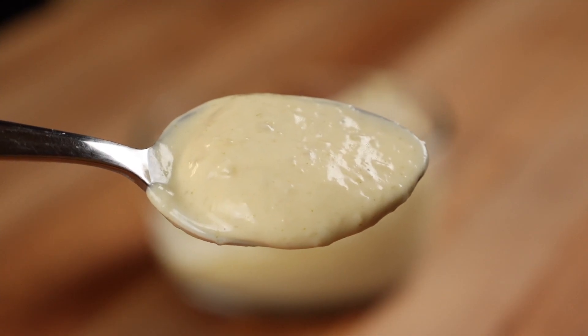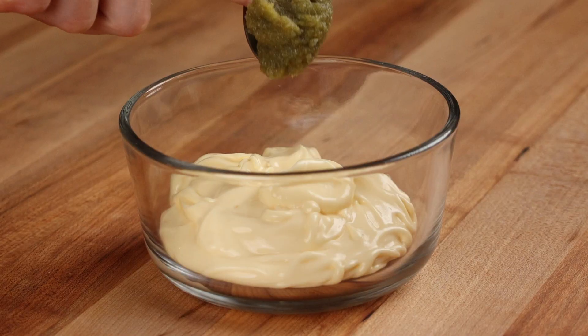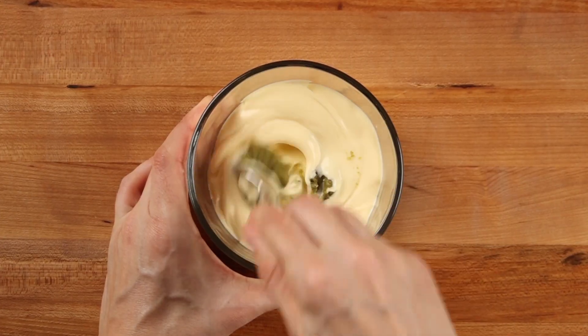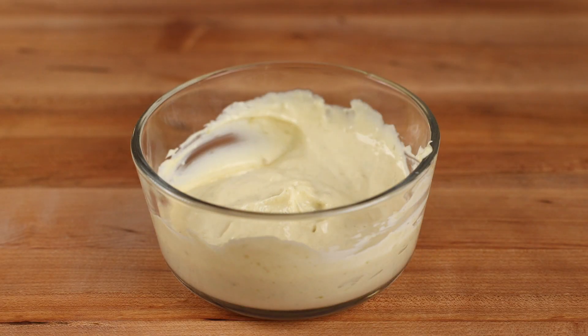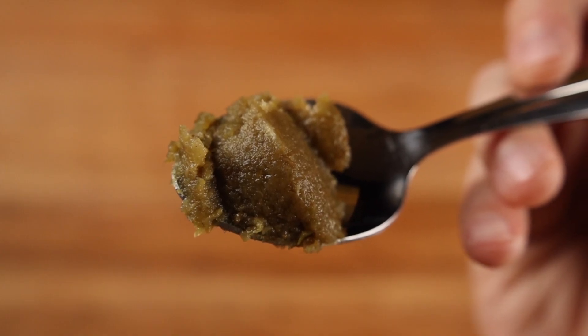For the yuzu kosho mayonnaise, add half a cup of Kewpie mayonnaise to a bowl and add one tablespoon of yuzu kosho. Stir until it's well combined and give it a taste. If it's too citrusy and spicy, add a little bit more mayo. And if it's too bland, add more yuzu kosho.